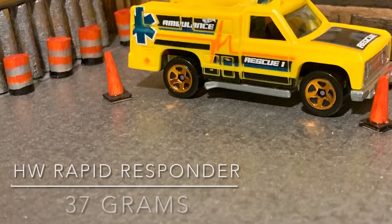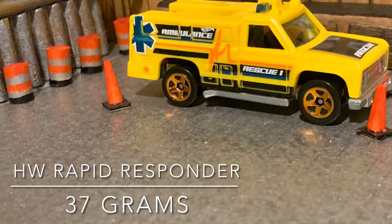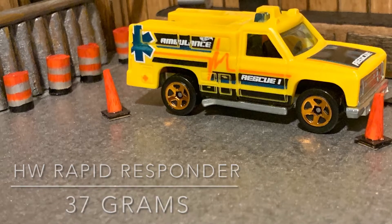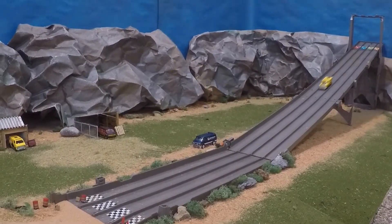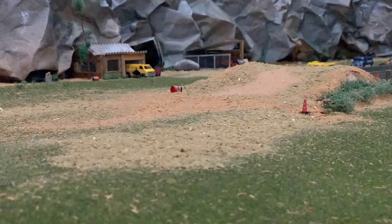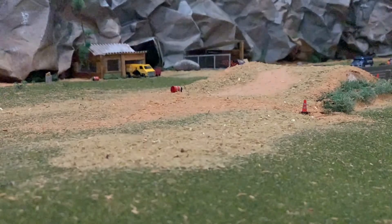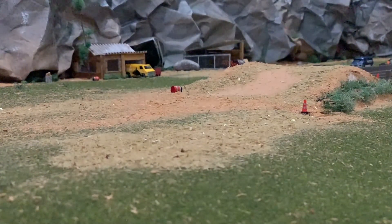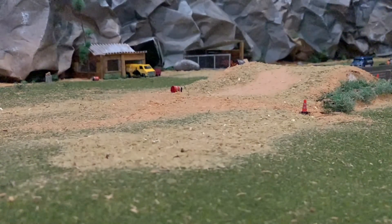First, we have a Highway Rapid Responder. This Highway Rapid Responder comes in at 37 grams. Not bad at all — I think I'd probably give it about an 8 out of 10. Not a bad jump.